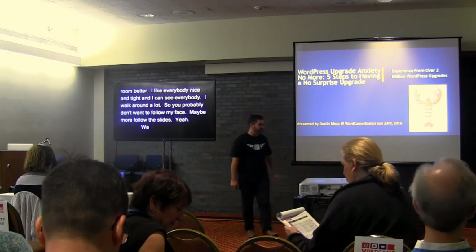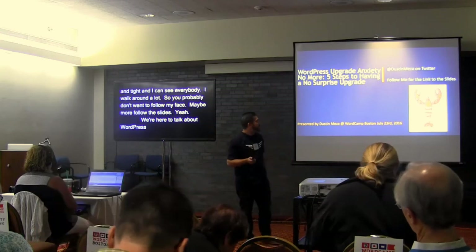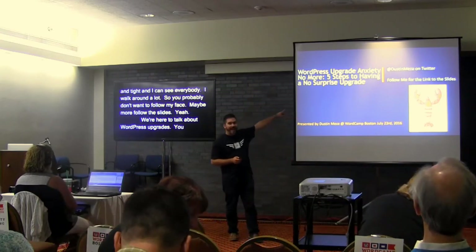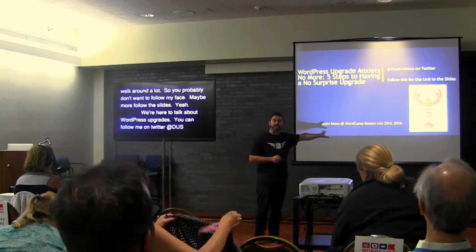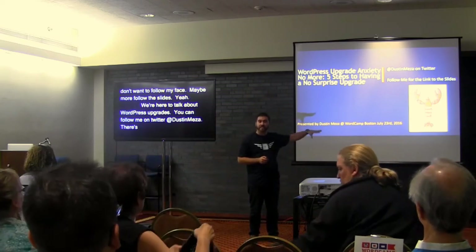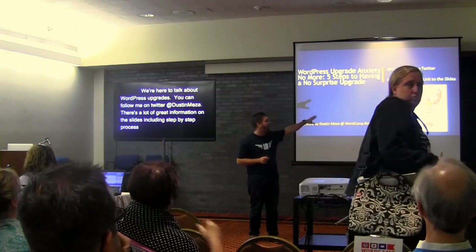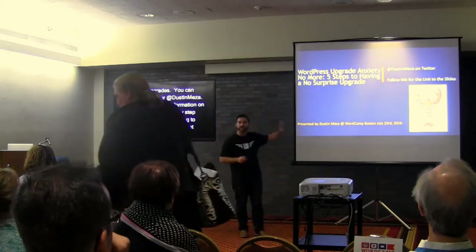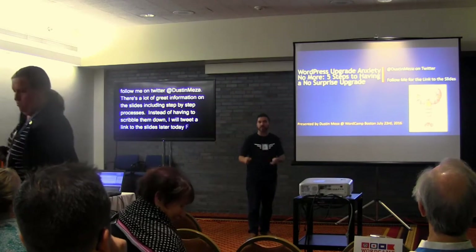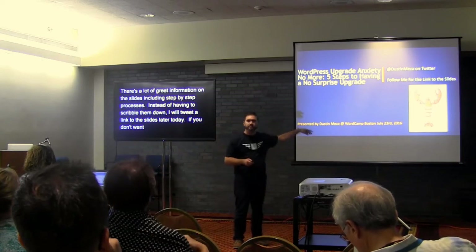So we're here to talk about WordPress upgrades — experience from over 2 million WordPress upgrades. You can follow me on Twitter at Dustin Mesa. There's a lot of great information in these slides including step-by-step processes. I'll tweet a link to the slides later today, so you don't need to scribble all your notes or take pictures every time I change the slide.